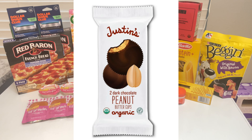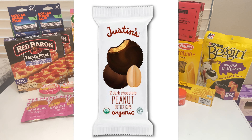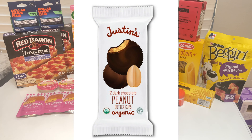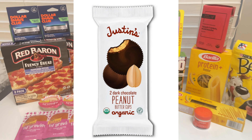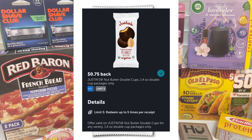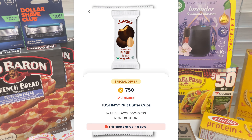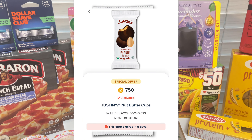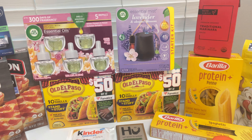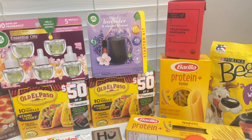The last item I grabbed but forgot to include in the video was this pack of Justin's Peanut Butter Cups, priced at $2.19. There's a 20% off Target Circle coupon taking off $0.44, so you pay $1.75 at the register. But Ibotta is giving back $0.75 and the Merrifield app gives back another $0.75, making this just $0.25 — one quarter!